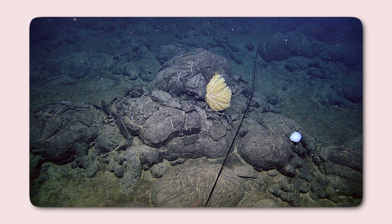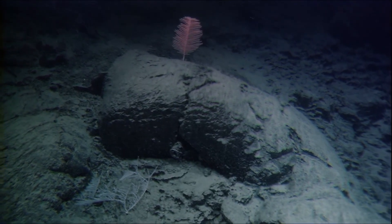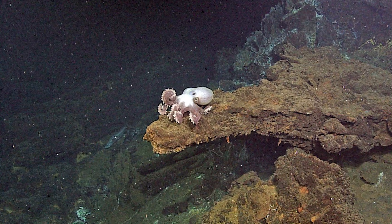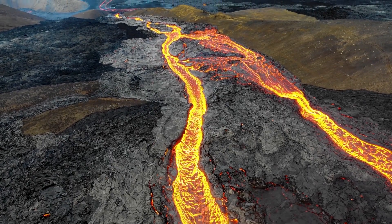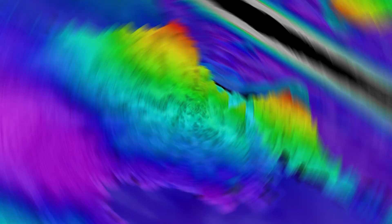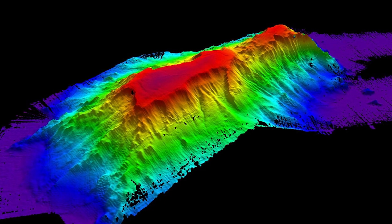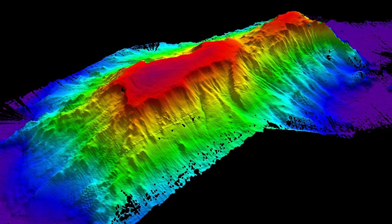The impact of a tsunami triggered by Axial Seamount would depend on the scale of the collapse, the depth of the water at the site, and the proximity of vulnerable coastal areas. While this scenario is theoretically possible, it is important to note that Axial Seamount's eruptions have historically been effusive, involving the gentle flow of lava rather than explosive activity or significant structural destabilization. Additionally, extensive monitoring has not indicated signs of imminent large-scale collapse, though continued observation is essential.